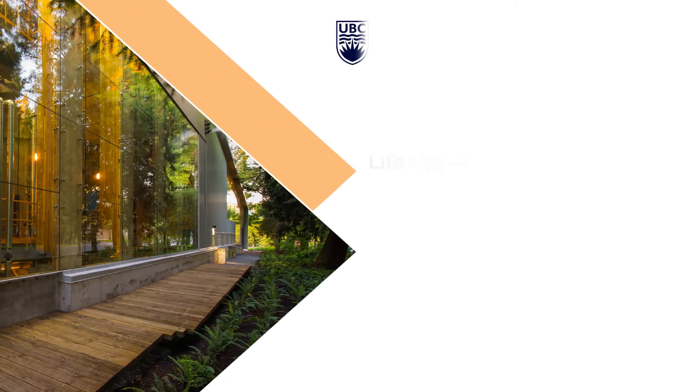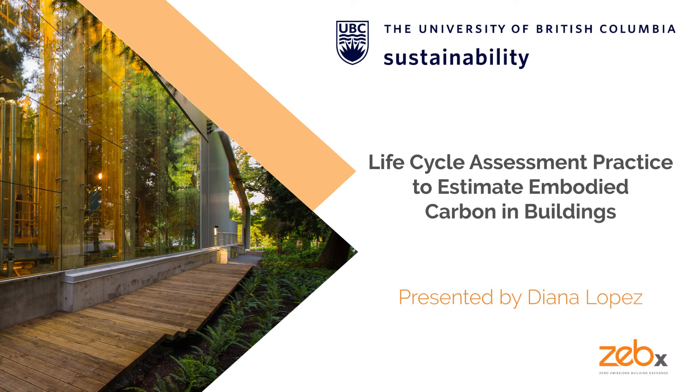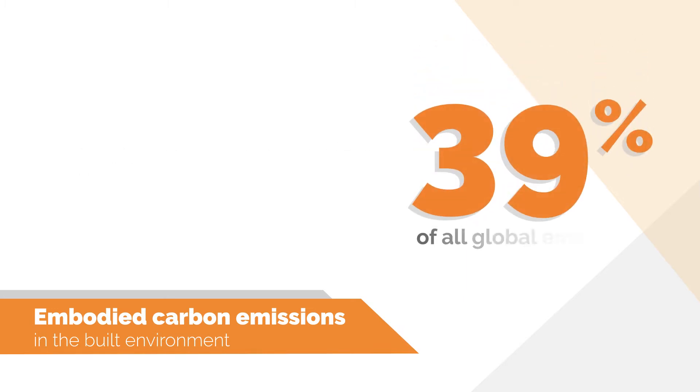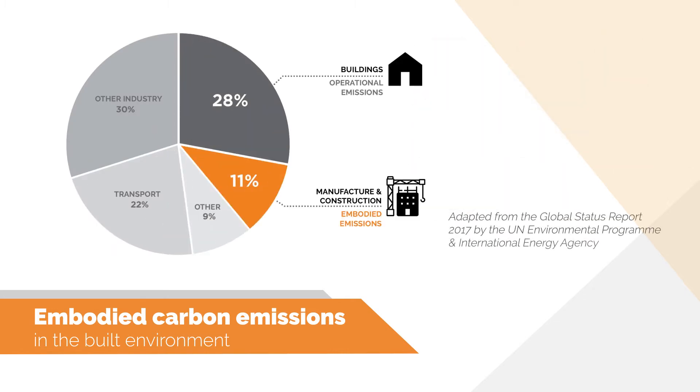My name is Diana and I'm a research coordinator at the University of British Columbia Sustainability Initiative. Today I will be talking about the practice of performing lifecycle assessment to estimate embodied carbon emissions in buildings. The building sector is a big contributor of greenhouse gases, responsible for 39% of all global emissions. Of that 39%, more than one-third are embodied emissions related to building materials and construction. As operational emissions in buildings are reduced, embodied emissions are becoming proportionately more significant.